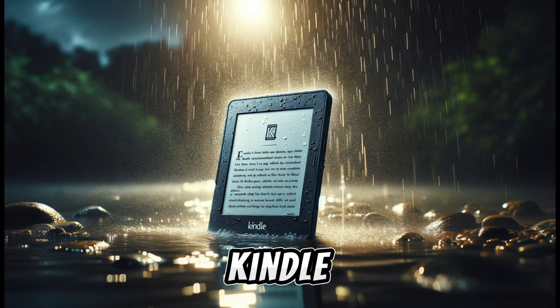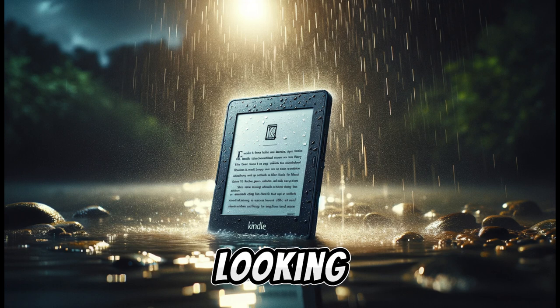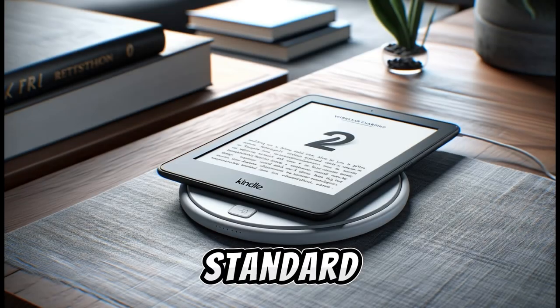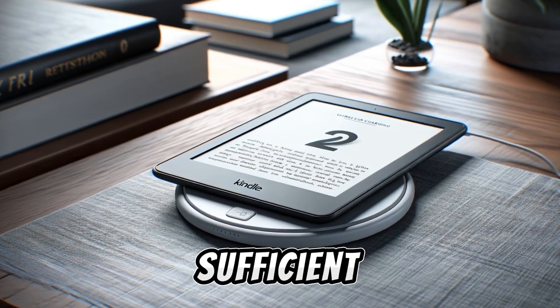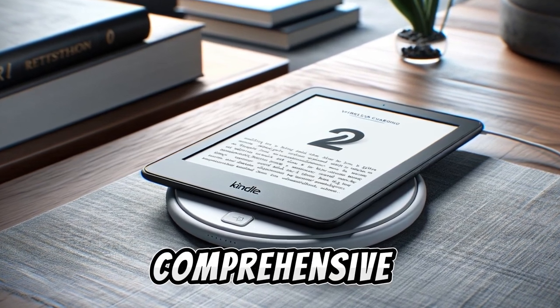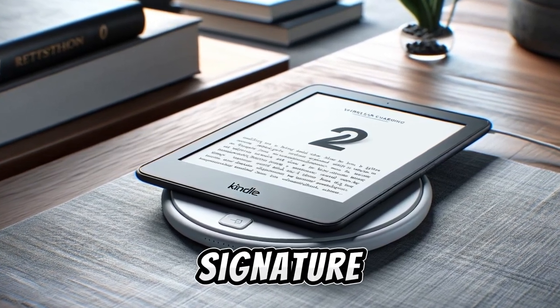In conclusion, the Kindle Paperwhite Signature Edition is an excellent choice for avid readers looking for enhanced features like a larger screen, advanced lighting, and more storage. However, the standard Paperwhite model may be sufficient for casual readers or those with a tighter budget. That wraps up our comprehensive look at the Kindle Paperwhite Signature Edition.